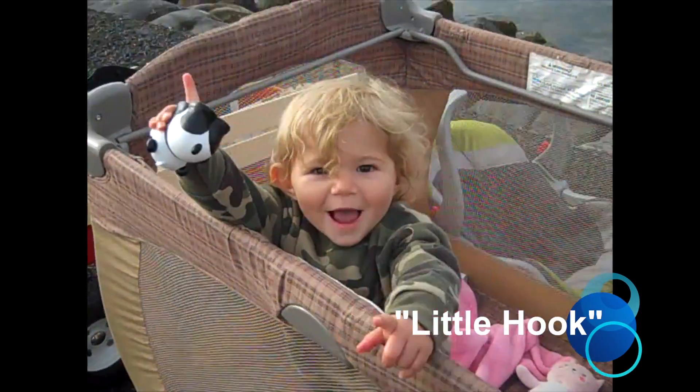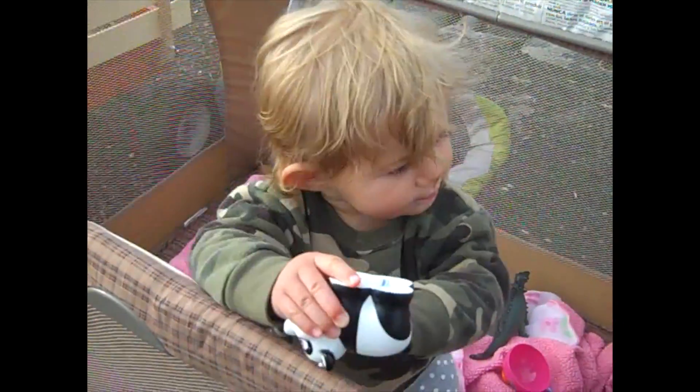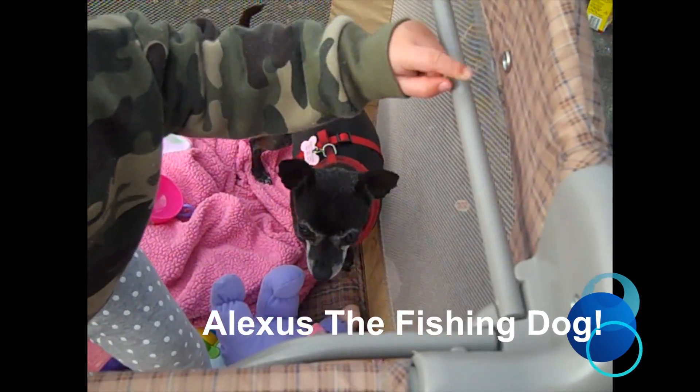There's the little hook. You ready to catch some fish? And there's Lexus, the fishing dog!